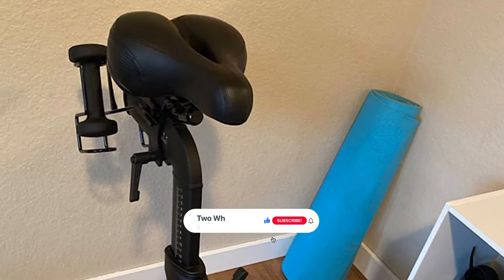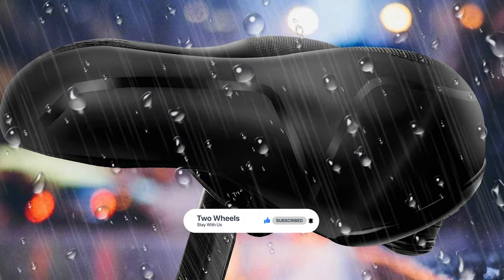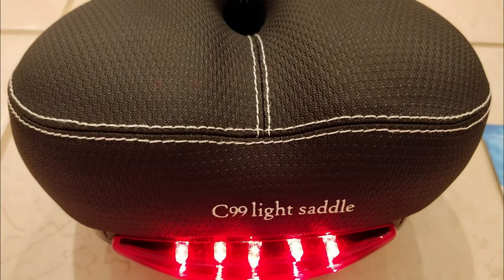Thanks for watching. Hope you have no doubts about the best bike saddle in the market. If you enjoyed this, make sure to like and subscribe. Drop a suggestion in the comment box if you think we can do better.